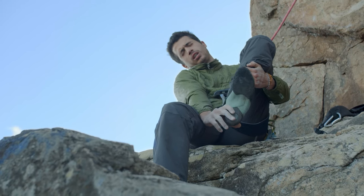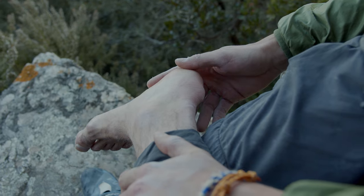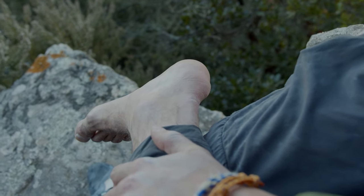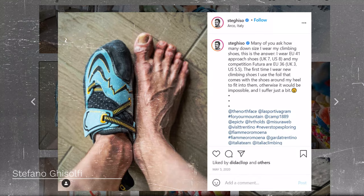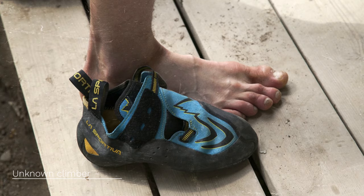So, we started to investigate the topic and found that the practice of climbing over the years can cause important foot injuries. Secondly, we found that almost all climbers use 2, 3 or even 4 sizes smaller for their climbing shoes. That's crazy! Current brands are producing standard models which leave the user having to adapt to these kinds of shapes, whatever the feet shape.